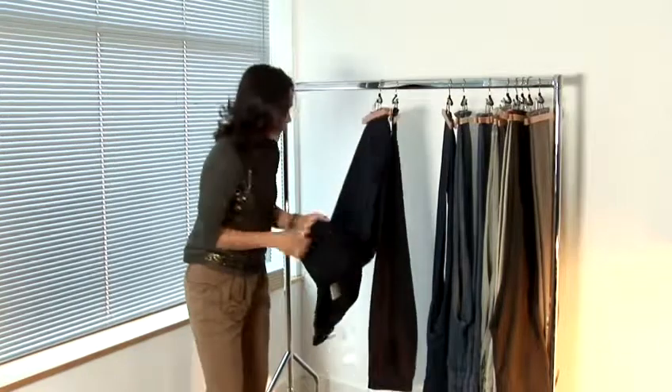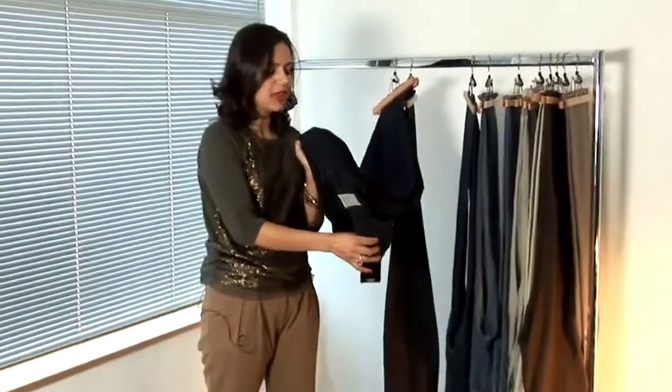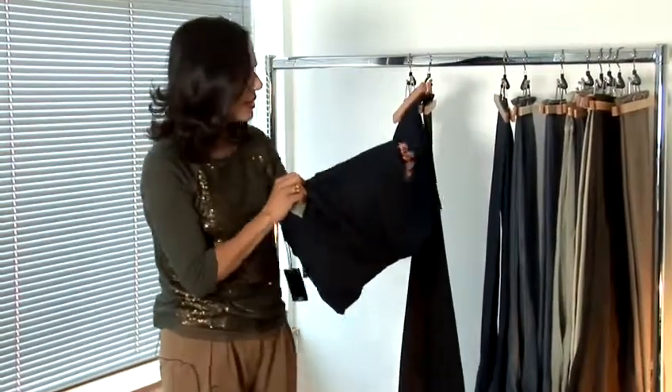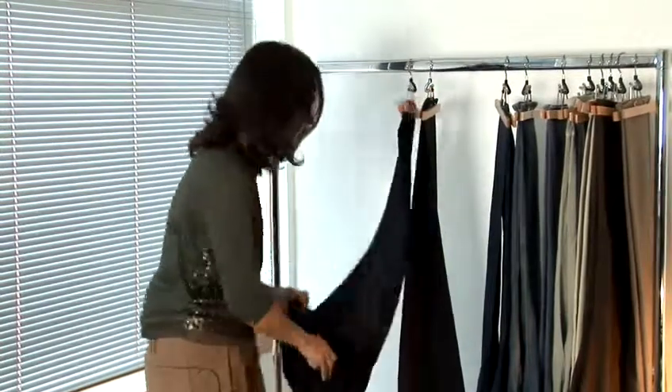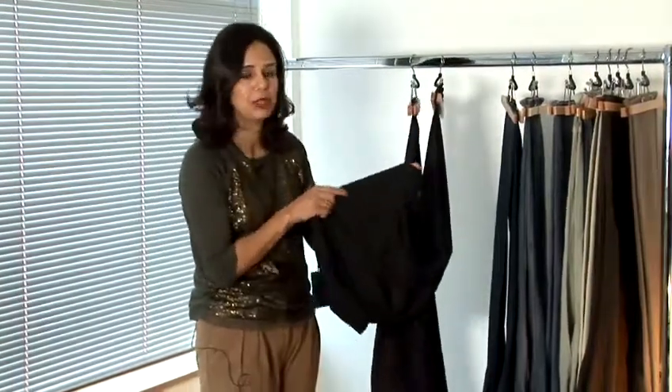So it very much depends on the look you're trying to create. Generally, pleated trousers tend to be more formal in appearance — they're not as casual as maybe a flat front trouser would be. This is an example of a single pleat trouser, and this is an example of a twin pleat trouser.